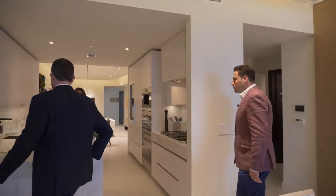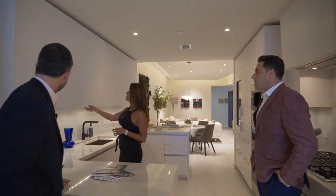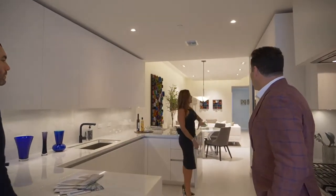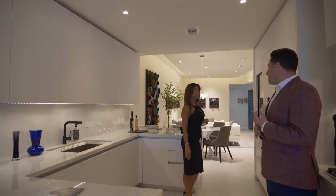This is a really nicely chef-inspired kitchen. We have a gas stove top, Italian marble, Italian cabinetry — white on white, which really brightens it up. You have Sub-Zero everything: Sub-Zero refrigerator, wine cellar. You also have all Wolf appliances and a built-in cappuccino maker.